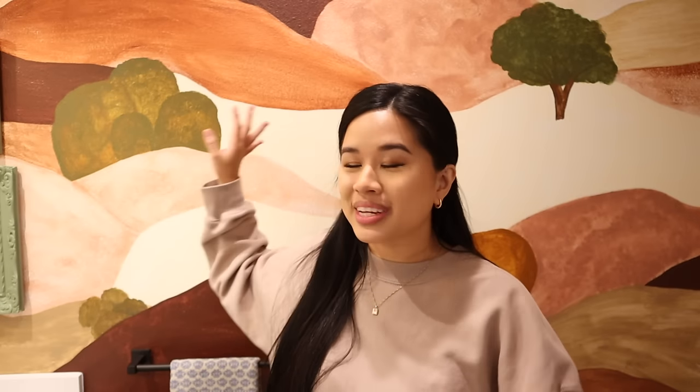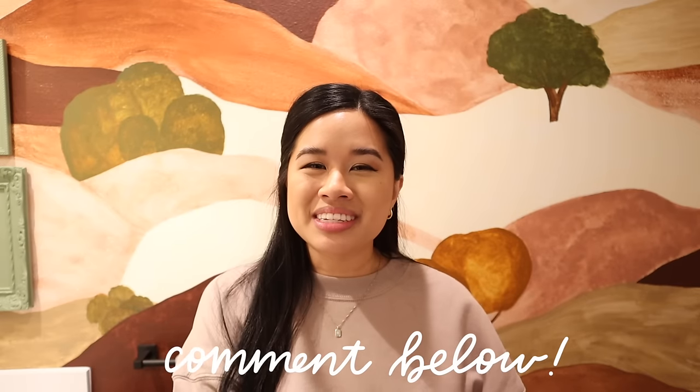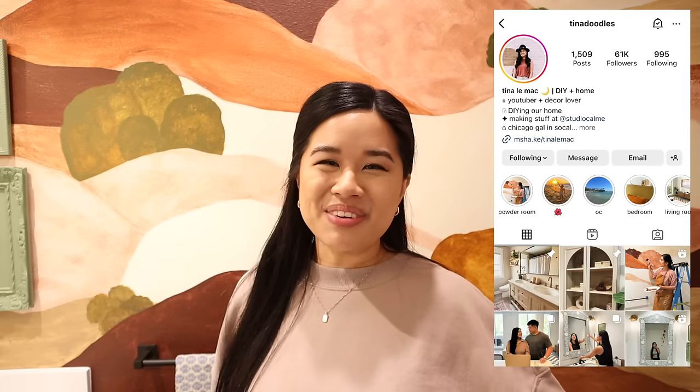I would legit make this my backdrop for every single video if there wasn't this really loud vent going off at all times. But overall, I am so proud and so happy with this makeover. It honestly just makes me so happy looking at all these colors. This is unlike any makeover I've ever done before and I can't believe we pulled it off. Let me know your thoughts on the makeover and what your favorite part was. Also give it a thumbs up and subscribe if you haven't already because there are a ton more makeovers coming. Doing this just really sparked my creativity and I want to do even crazier makeovers in here. Make sure to follow me over on Instagram where I post every single day. That's it for me today — thank you so much for watching. Stay inspired and I will see you in the next one. Bye!